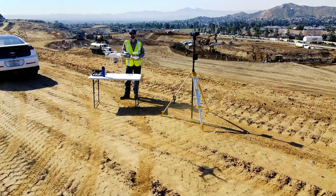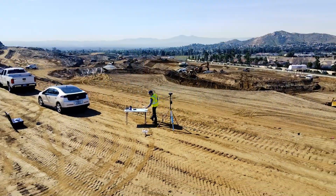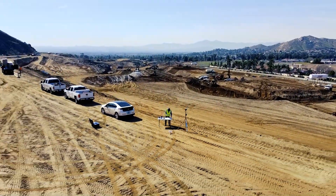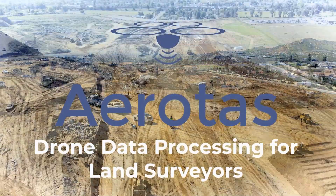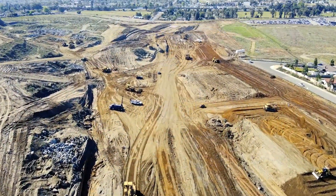Flying a drone is easy, but getting high quality data from your drone flights can be challenging, time-consuming, and expensive. That's why there's Aerotas. We offer drone data processing for land surveyors to help you do your job more efficiently.